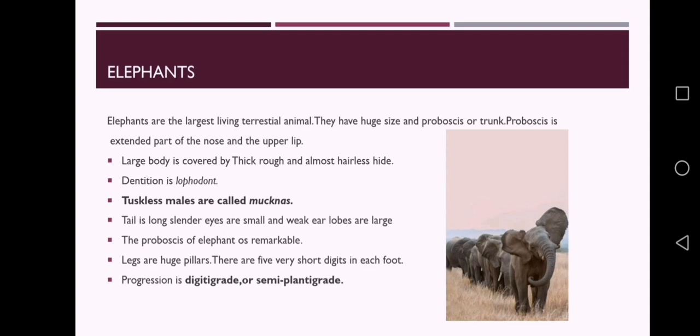Elephants are the largest living terrestrial animals. They are easily recognized by their huge size and long proboscis or trunk. The proboscis is an exceptionally extended part of the nose and the upper lip. The large and heavy body of the elephant is covered by thick, rough and almost hairless hide. Legs are long, thick, cylindrical and pillar-like. Their dentition is lophodont.